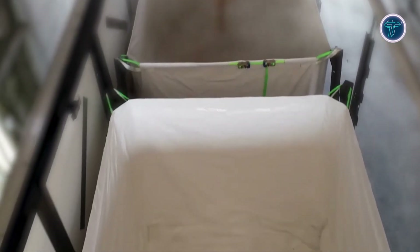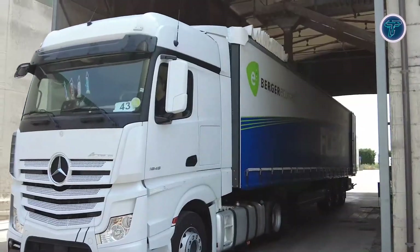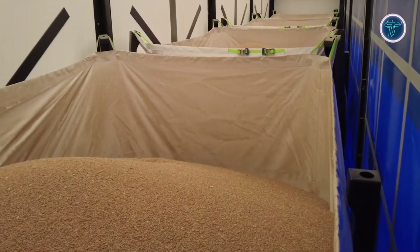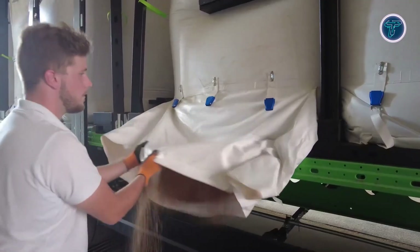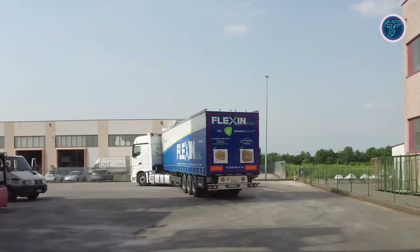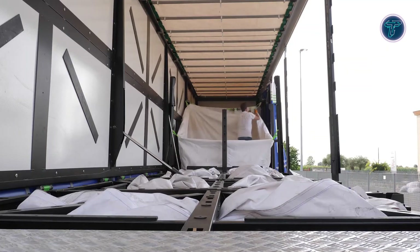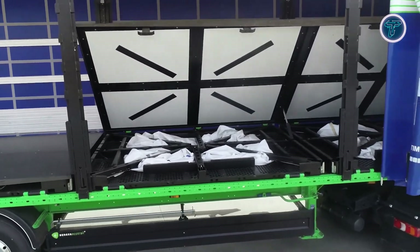The FlexinBulk system offers exceptional adaptability for handling materials across sectors such as agriculture, construction, and recycling, streamlining both loading and unloading operations. Its design ensures fast transitions between different material types. Integrated with Berger Eco Trail's lightweight chassis, this system enhances operational efficiency while maintaining robust safety standards. Together, Berger Eco Trail and FlexinBulk deliver a sustainable, high-capacity solution that sets a new benchmark for environmentally responsible bulk transportation.